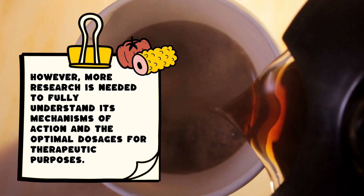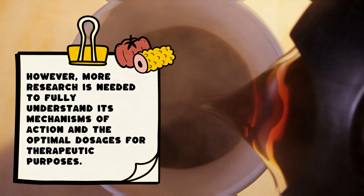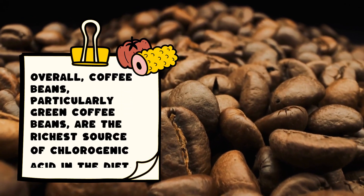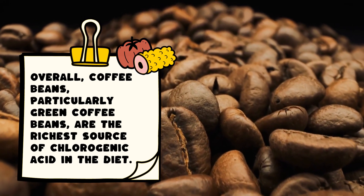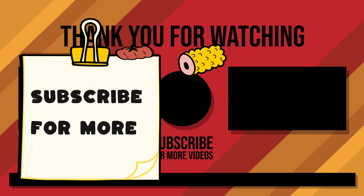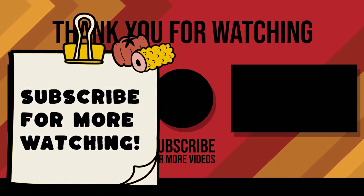Chlorogenic acid offers several potential health benefits due to its antioxidant, anti-inflammatory, and metabolic properties. However, more research is needed to fully understand its mechanisms of action and the optimal dosages for therapeutic purposes. Overall, coffee beans, particularly green coffee beans, are the richest source of chlorogenic acid in the diet.